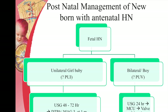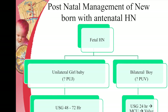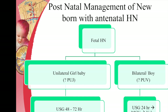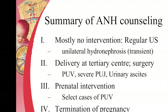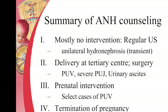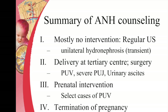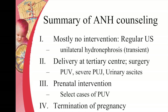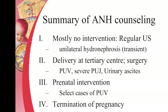The key message is that posterior urethral valve is suspected in a boy child with bilateral hydronephrosis and they need a prompt referral. Sometimes it is easier to refer the mother antenatally — antenatal transfer is the easiest approach. Most fetal urological problems don't need any intervention; often it is unilateral transient hydronephrosis requiring only regular ultrasound follow-up. Sometimes they need delivery at a tertiary center for conditions like posterior urethral valve or severe PUJ obstruction.